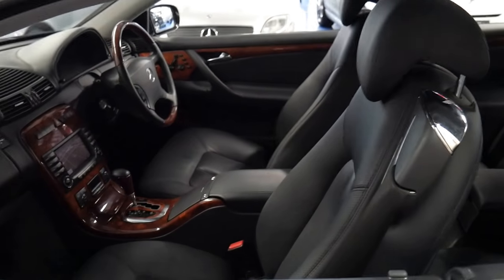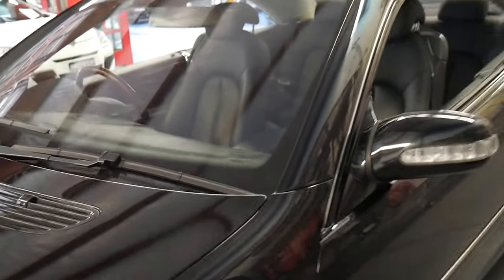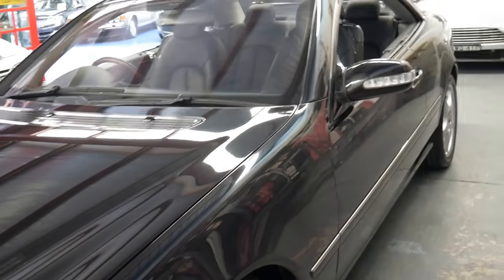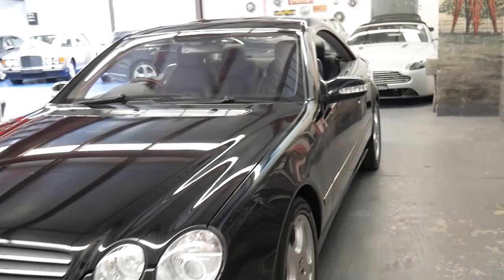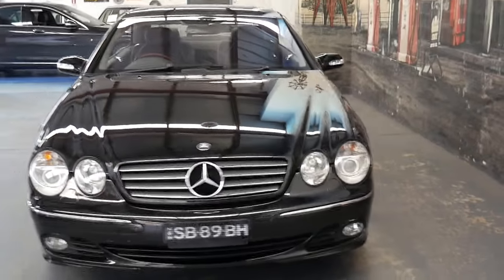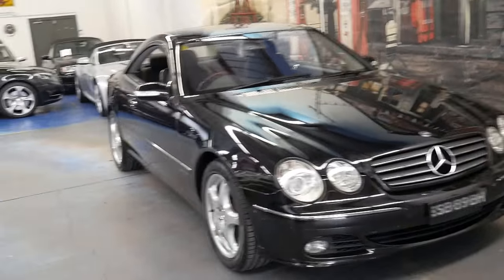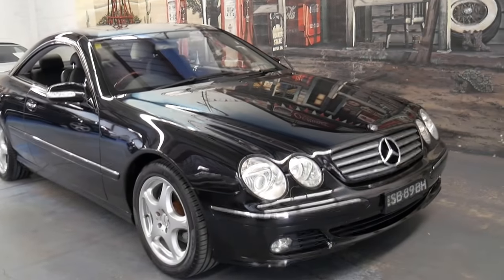If you have any specific questions about this car, please give us a call — you can contact us on 02 9569 9999. We're more than happy to talk to you about finance, or if you have any specific questions about this car we'd certainly be more than happy to help you. We're only 15 to 20 minutes from Sydney CBD and Sydney Airport, and we look forward to hearing from you soon.